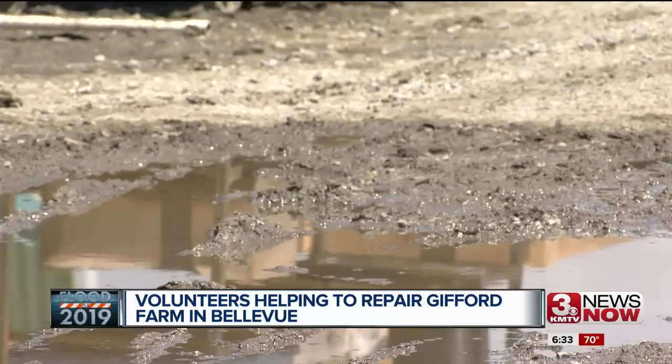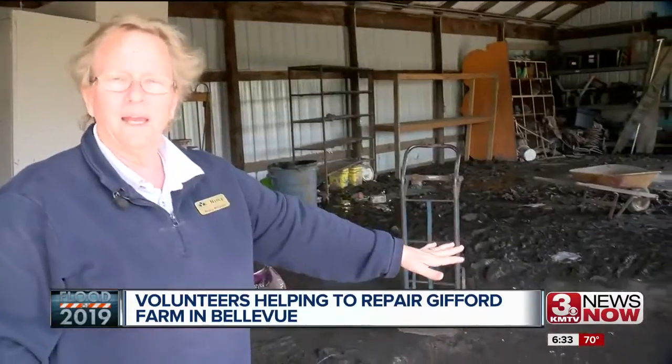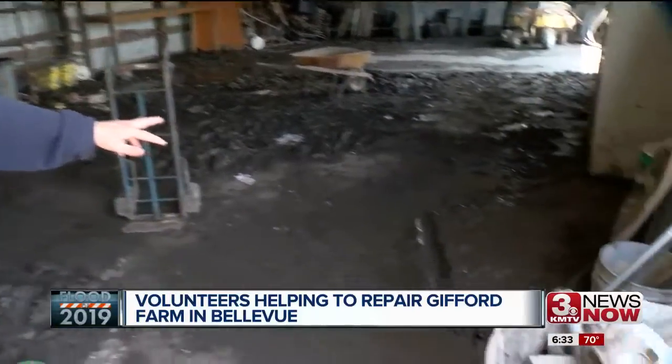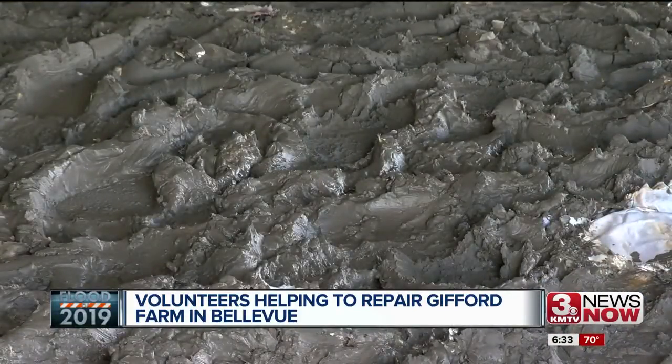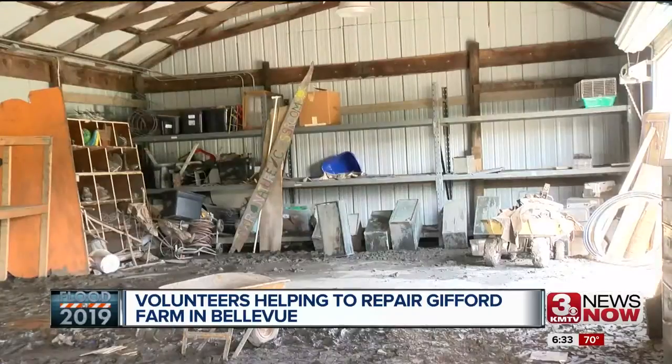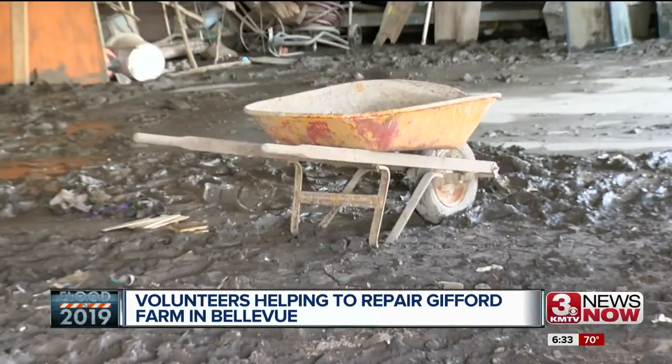The debris is gone, but mud remains. You can just see — that's what every building looked like, this mud right here. So it's a lot to clean up. All these things that we save, so much of it is donated. And you hate to think that somebody went to the trouble to donate something for us, and it's just gone. But this is the only muddy room left.